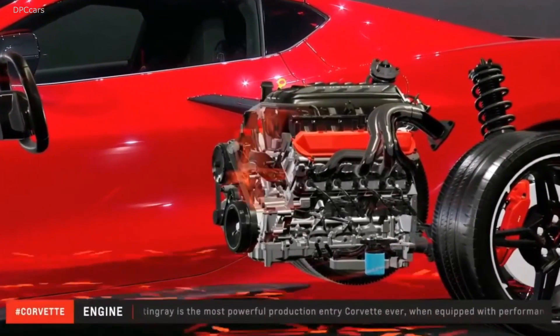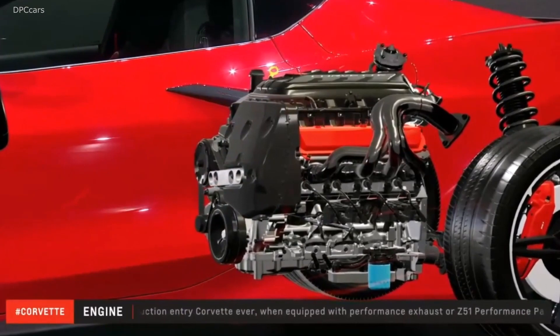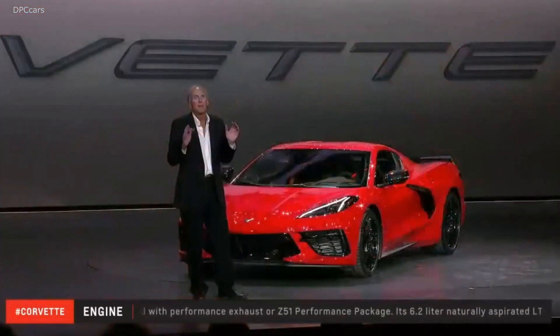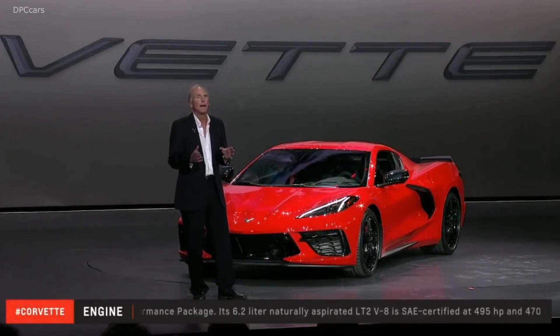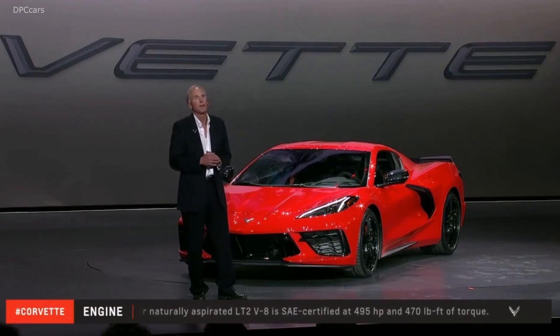For the first time, the Stingray comes with a standard, integrated, engine-mounted dry sump lube system. The system has three separate scavenging pumps and a very compact reservoir mounted on the front of the engine. The low profile oil pan reduces mass and lets us mount the whole engine lower in the chassis than we've ever done before.